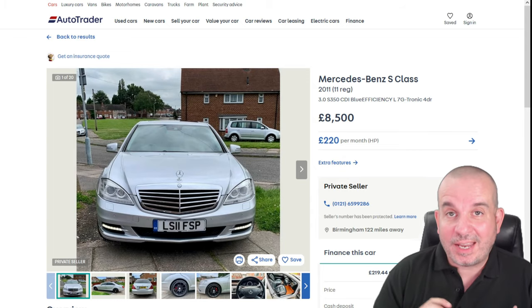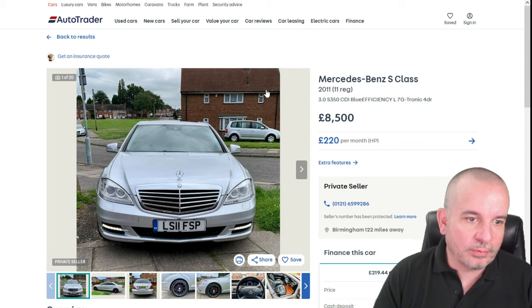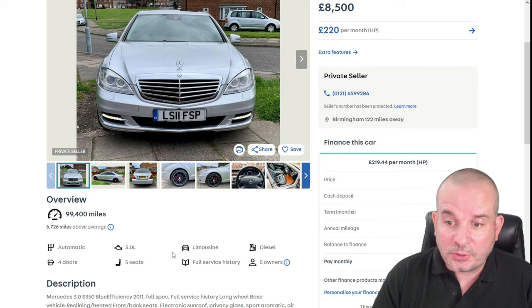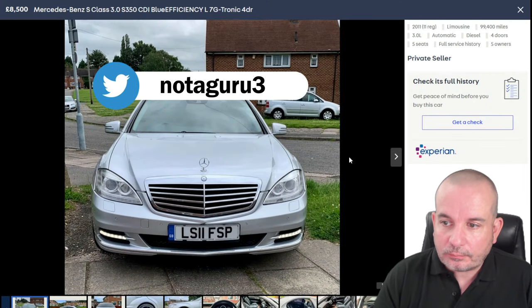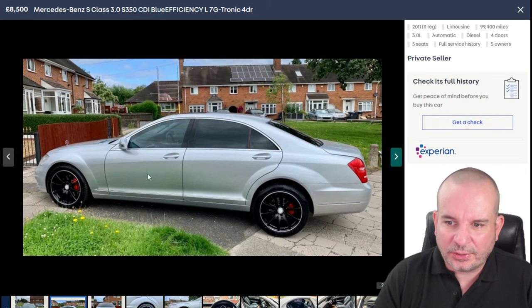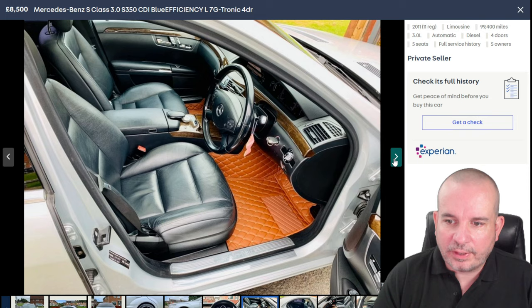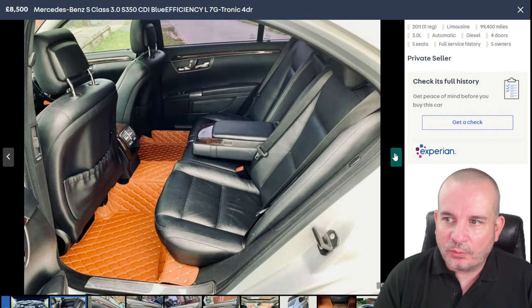Number 7 is the 2011 Mercedes-Benz S-Class — the S350 CDI. There are a ton of these available; you can get high mileage versions at a much lower price, or a newer version with high miles at this kind of price. This one seemed a happy medium — it's done 99,000 miles, but if one of these is well serviced they should go on forever. Someone's fitted different wheels which I don't particularly like, but it's a huge statesman-type car — it's like driving around in your lounge. Look at that interior — it's bonkers. They look like aftermarket mats that aren't the best colour choice.